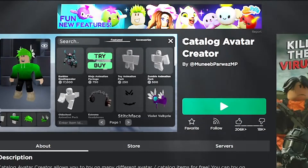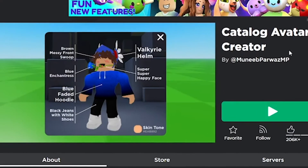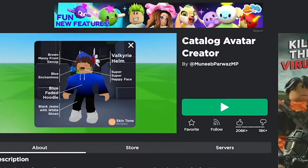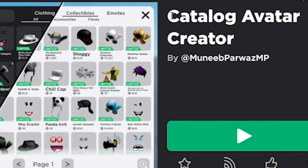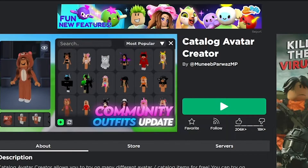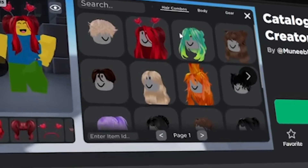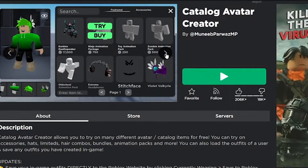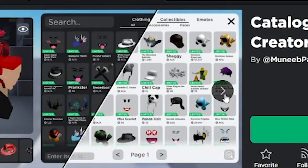I found a game that is literally heaven if you are poor and want to know what's gonna look good on your avatar. Everyone has something they want to buy but can't afford, and they're not sure how it's gonna look on their avatar. You can't really try on a full outfit unless you buy it. But this game includes custom hairs and anything players have made — just anything in the catalog, you can supposedly find it all right here.